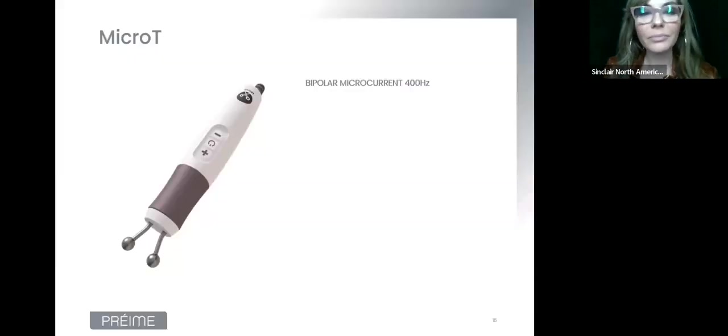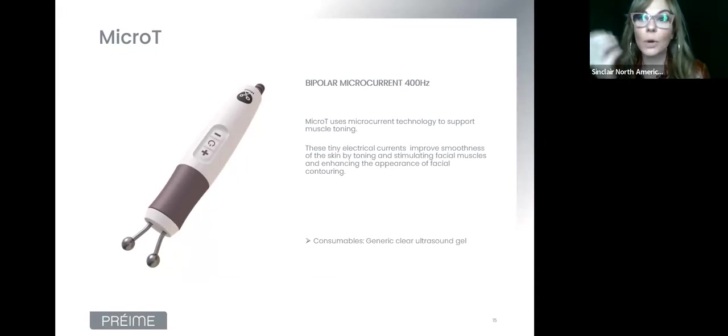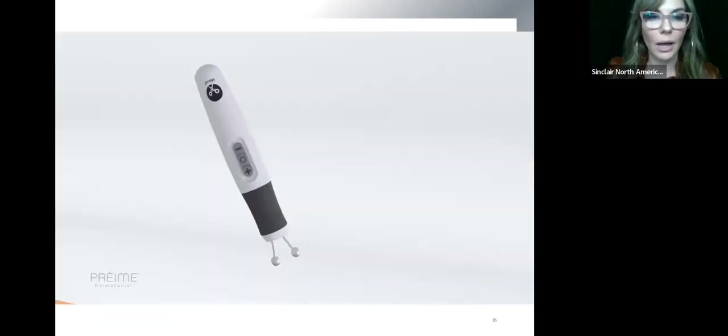Next is Micro T, which uses bipolar microcurrent. It goes deep into the muscle to help stimulate muscle toning. All of these handpieces are very comfortable — patients may have a little twitch here and there, which is great because you know you're really stimulating the muscle, but it's never going to be uncomfortable. The consumable for this one is just regular clear ultrasound gel.